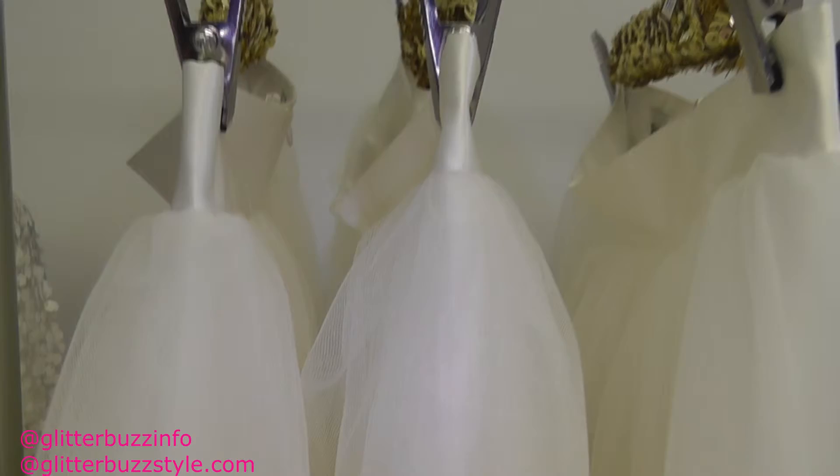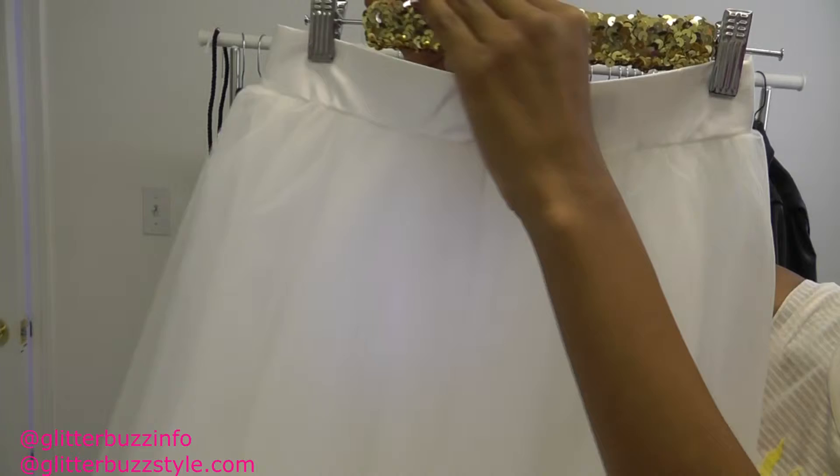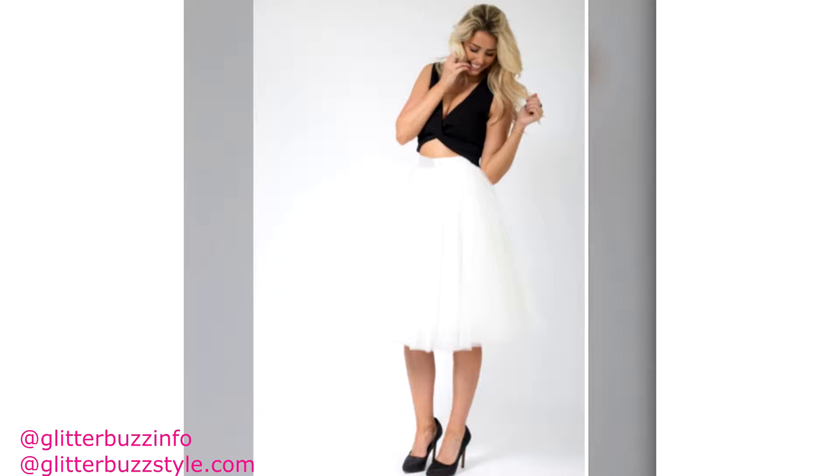For a birthday or any special occasion, this tulle skirt is very soft tulle and it has four layers of tulle fabric. It has a satin waistband and it is customized to fit sizes small all the way to extra large. It's just a fun way to add that flirty vibe.